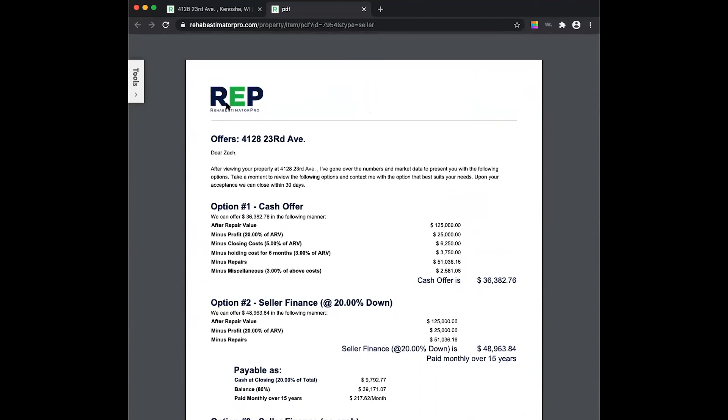All we did was some MLS due diligence, went through a Dropbox folder with pictures, and I can email this right from my desktop. I'm actually going to print it and bring it to the home tomorrow — I'll have that difficult conversation since this guy wants $87,500 and I'll be offering $36,382.76. This was a live deal that just came across my desk. I wanted to show you guys how REP works, how easy it is, and how accurate it is. Get those offers out — eliminate the fear, just do it. The system works. Trust it.